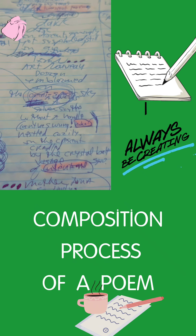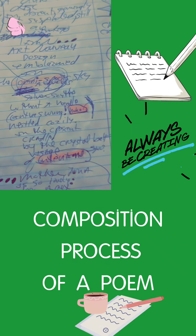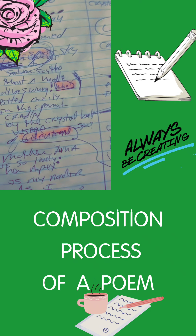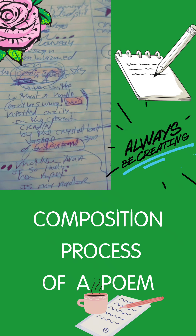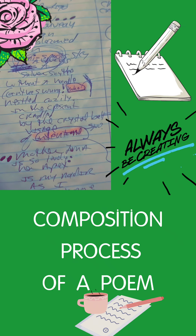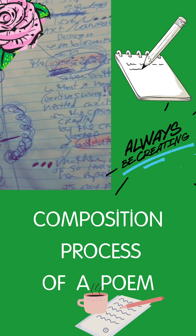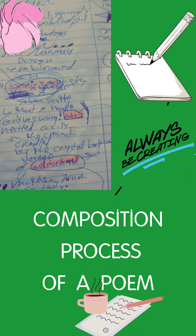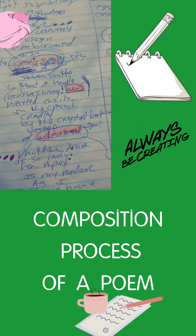I wanted to share just a little bit about my composition process. There's a lot more to it, but I don't want to go on and on about it — I might someday make a longer video. But this is just sharing a few tidbits about what I do and what quickly comes out in a writing frenzy in the first few minutes of creating a poem.